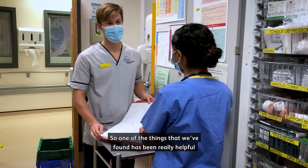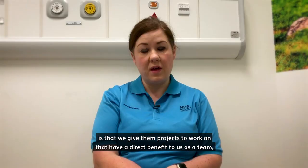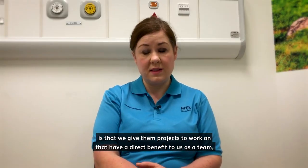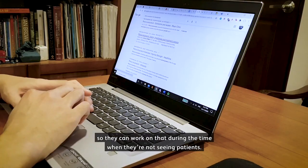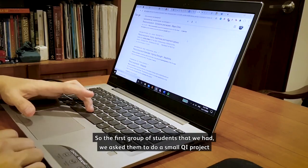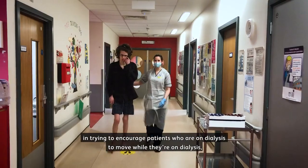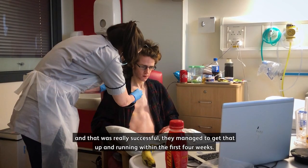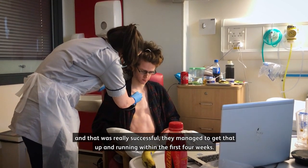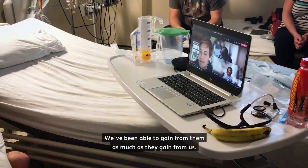One of the things that we've found really helpful is that we give students projects to work on that have a direct benefit to us as a team, so they can work on that during the time where they're not seeing patients. The first group of students we had, we asked them to do a small QI project trying to encourage patients on dialysis to move while they're on dialysis, and that was really successful — they managed to get that up and running within the first four weeks. We've been able to gain from them as much as they gain from us.